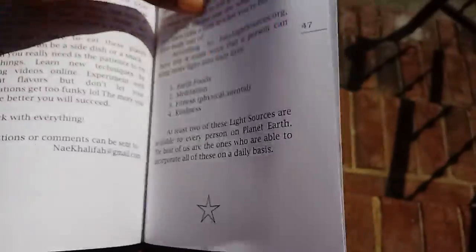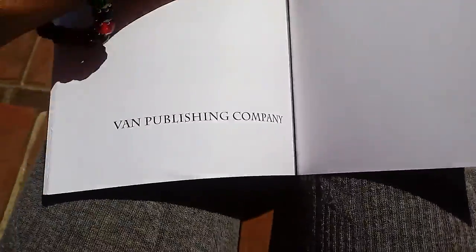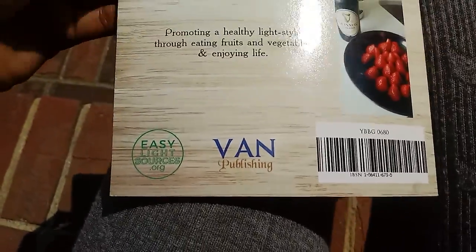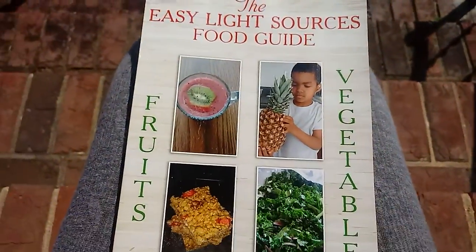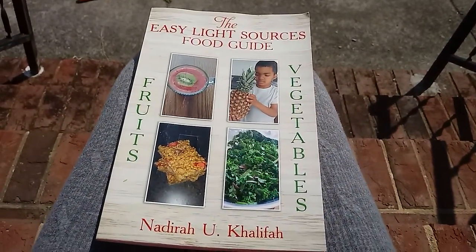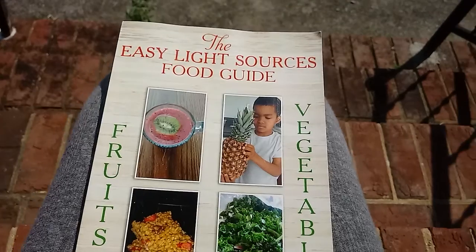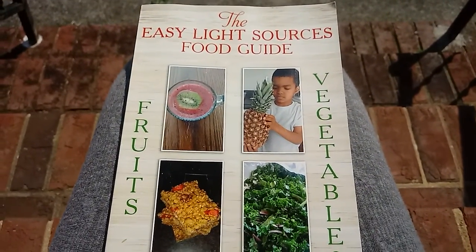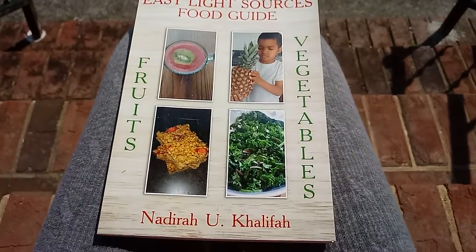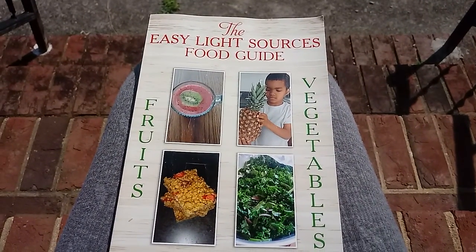I got a little star there. These are some of the light sources that Easy Light Sources promotes. Published by Van Publishing Company — another one right there. So that's it, you guys — the Easy Light Sources Food Guide. If you're interested in reading or purchasing this book, I do have it for sale at EasyLightSources.org/shop. Please support me, or you can also support by thumbing up this video and subscribing to my channel. Thank you everybody for watching, and have a great week because it's Monday. Peace and love.